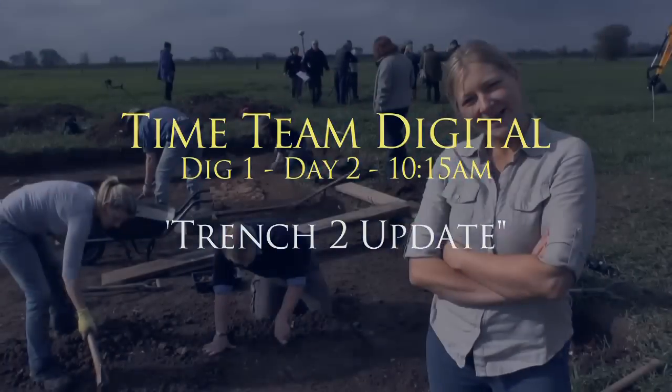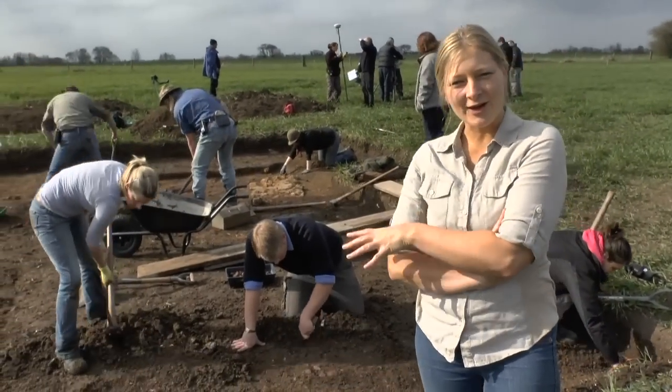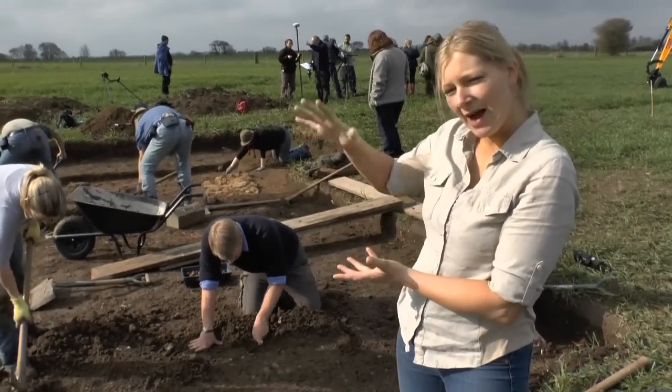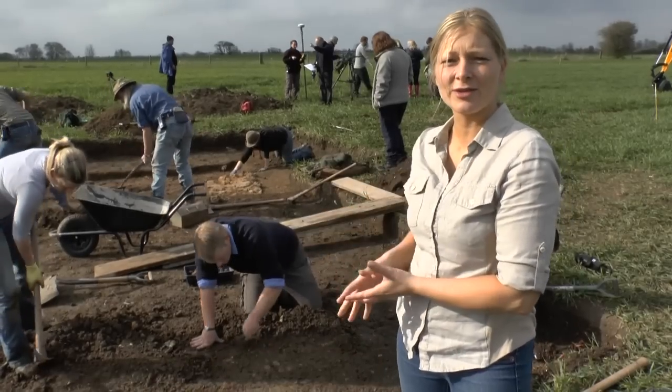Hello, so it's day two here, first thing in the morning. We're just starting in this trench here to actually clean back some of the backfill from the previous excavation that was done in the 60s.